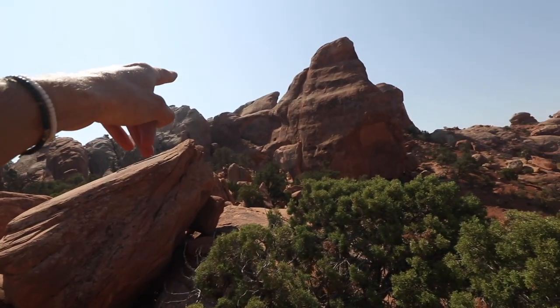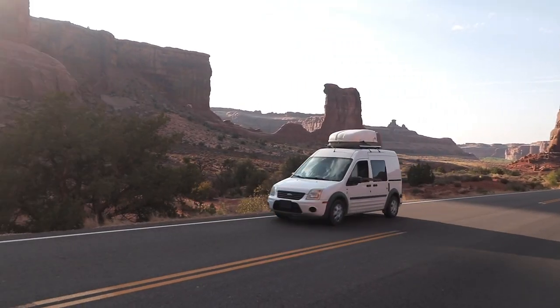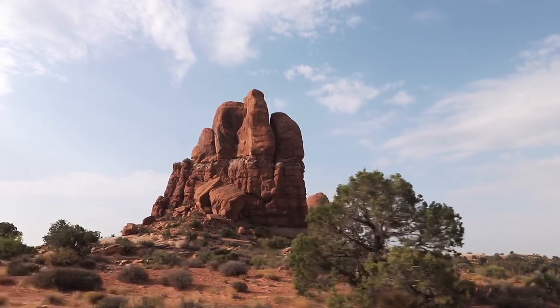Right over here is the Double O Arch where we just showed you. Just made it back to our campsite. Anna and I really like to hike during sunset or early in the morning when it's cool out and no one's around.